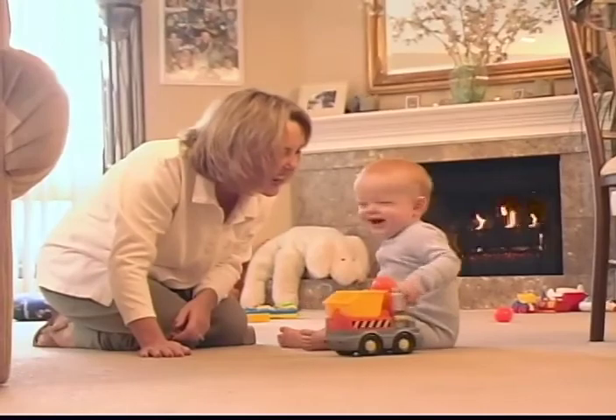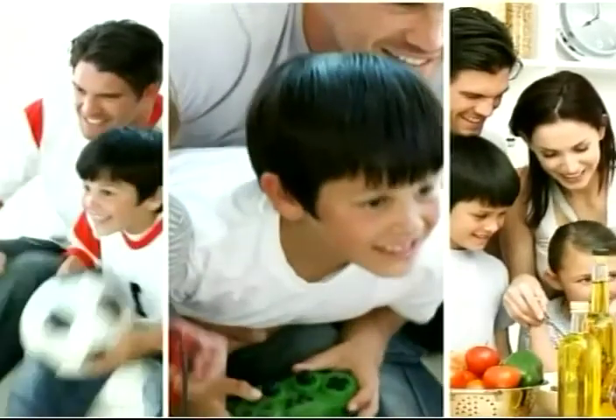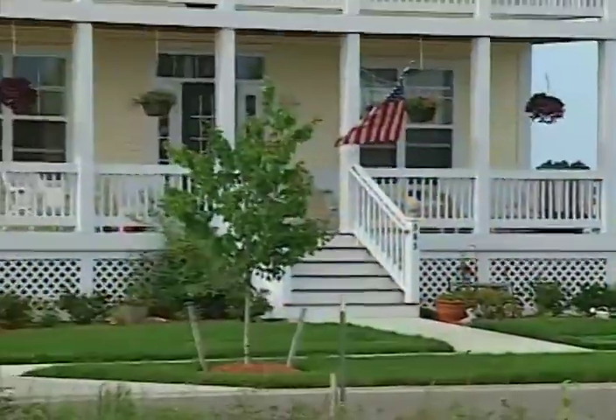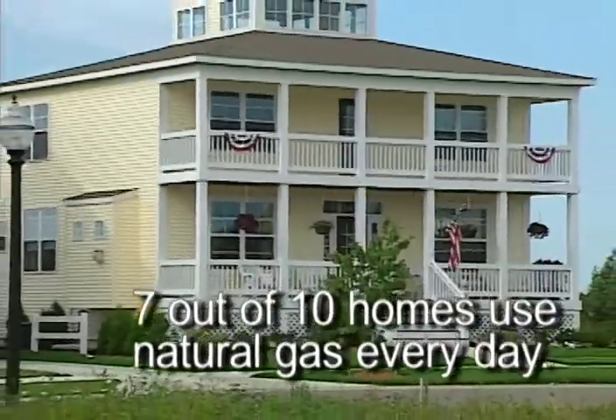Today, natural gas helps us heat our homes, cook our food, heat our water, and generate electricity. It can also be further processed into products such as propane, butane, and helium. In fact, 7 out of every 10 homes use natural gas every day.